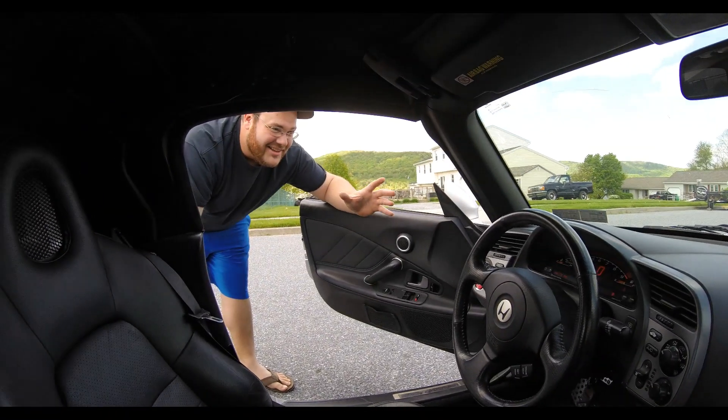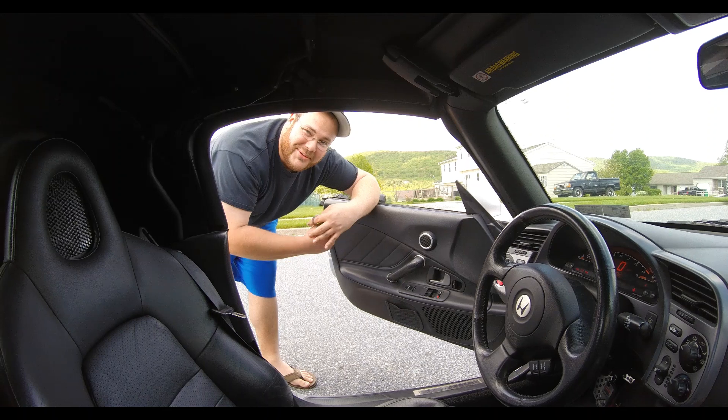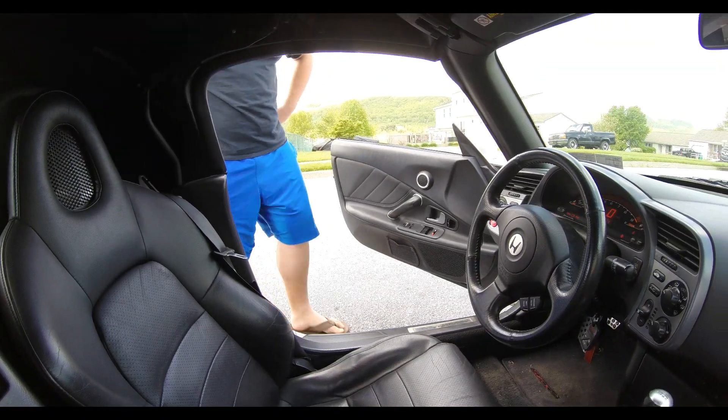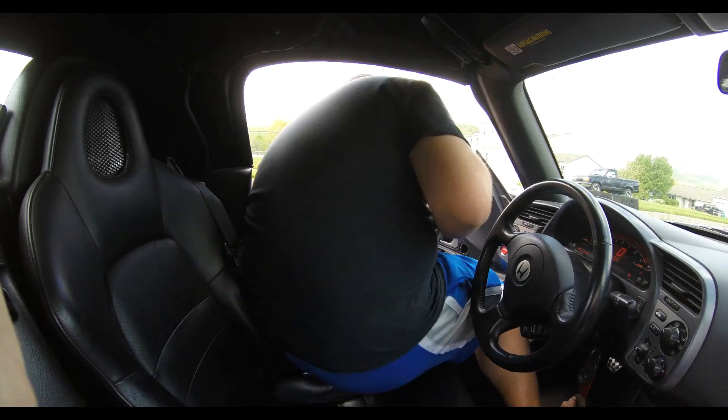We got that taken care of. We're gonna put the Mustang away and hopefully go have some fun driving the S2000. Let's see if a six-foot tall, 300-pound fat guy can fit in this little car. Dude, I don't know — this looks rough.